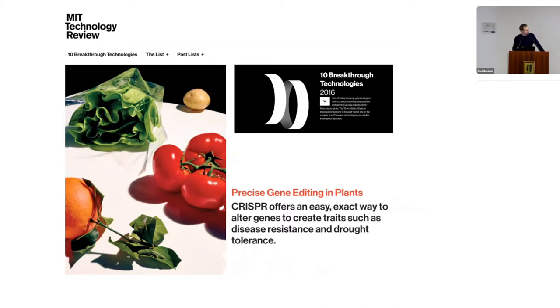In 2016, CRISPR-Cas was listed as one of the 10 breakthrough technologies.